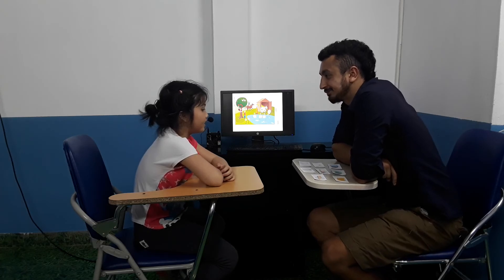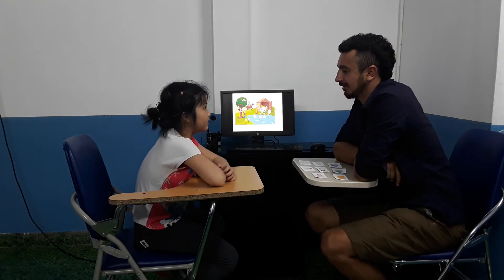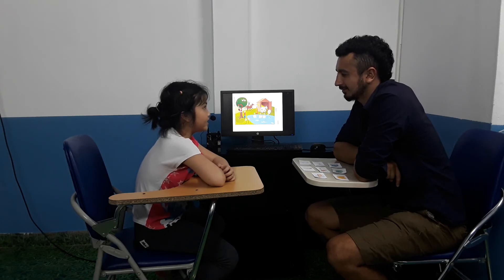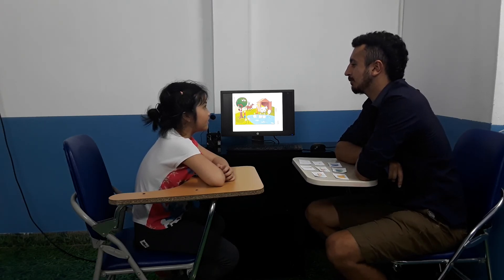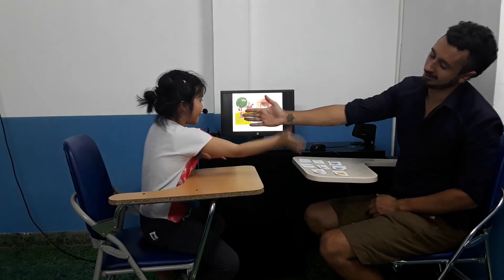How old are you? I'm seven years old. How are you today? Fine. Thank you. And what's your favourite animal? It's a rabbit. Very good.